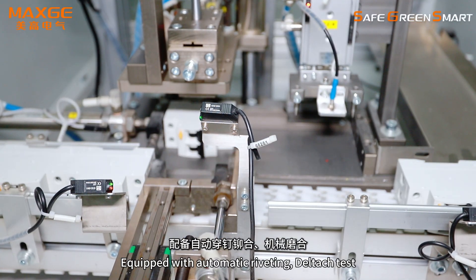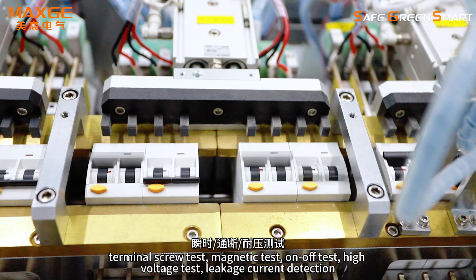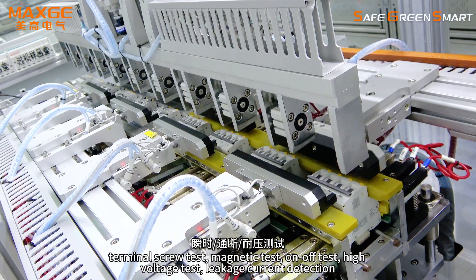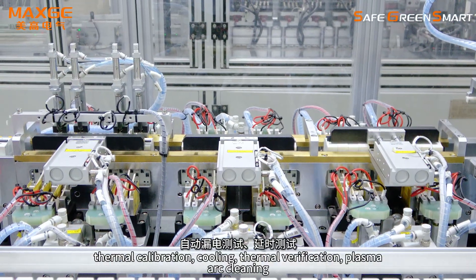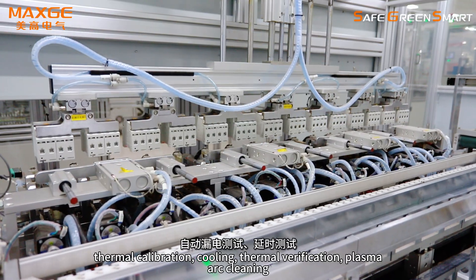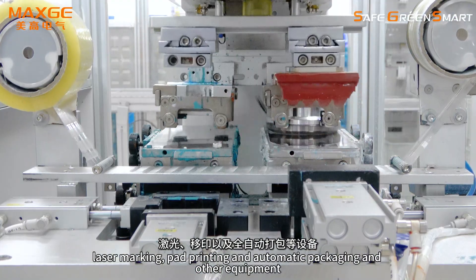Equipped with automatic riveting, dielectric test, terminal screw test, magnetic test, on-off test, high voltage test, leakage current detection, thermal calibration, cooling, thermal verification, plasma arc cleaning, laser marking, pipe printing, and automatic packaging and other equipment.